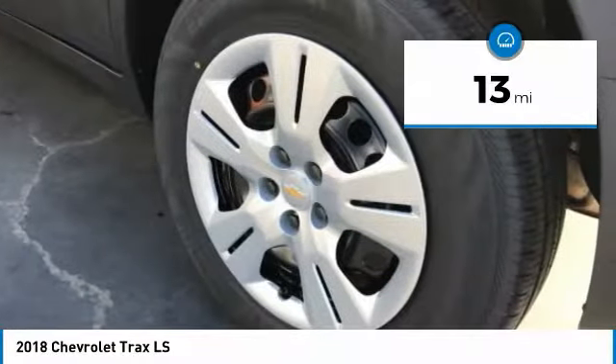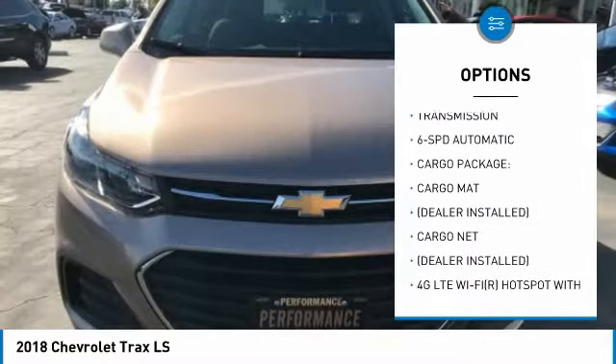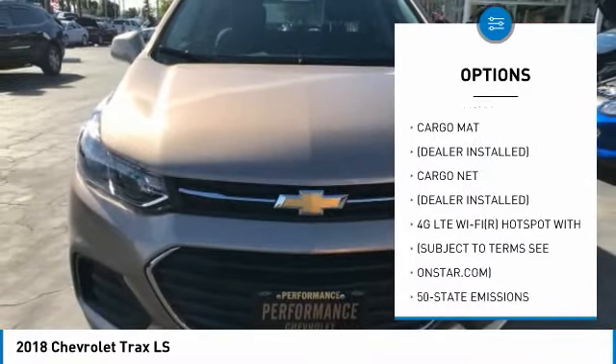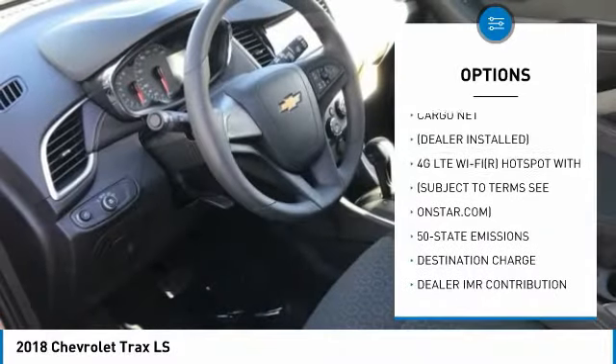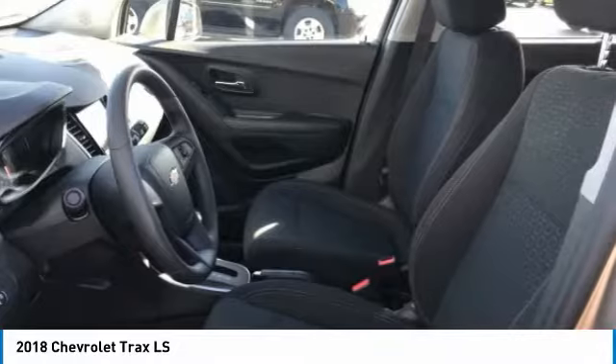Here are some of this vehicle's great options: anti-lock braking system, Bluetooth, power steering, FWD, AM-FM stereo radio, bucket seats, MP3 player, auxiliary audio input, cargo mat, cargo net.